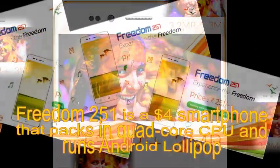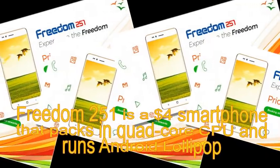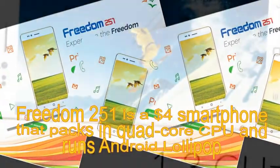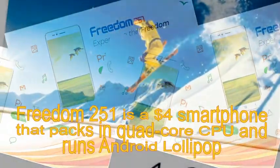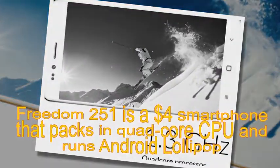In terms of camera, the Freedom 251 features a 3.2MP rear unit and a 0.3MP front shooter. The phone runs Android 5.1 Lollipop and packs in a 1,450 mAh battery.